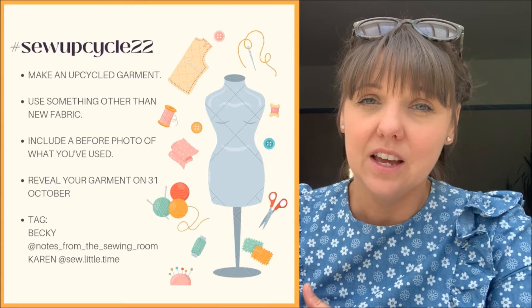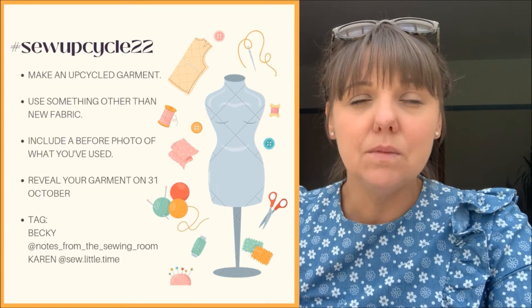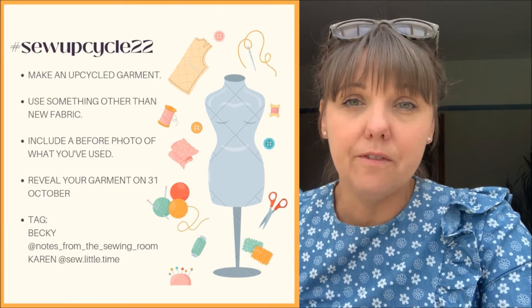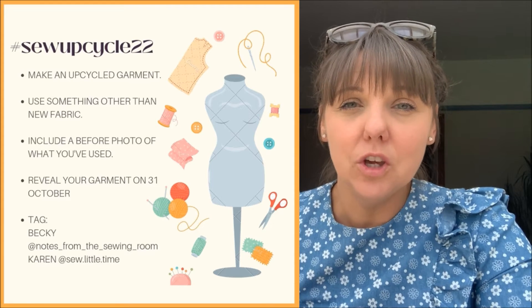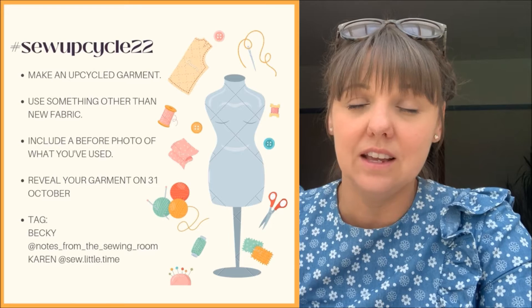So there are some rules for this challenge which I will go through, and I will insert the graphic here for you to have a look at. Basically we are asking you to go away and find something to use to make into a wearable garment. It doesn't have to be for yourself — it can be for a family member or a friend. We are asking that you don't make anything for any pets; it does need to be for a human being, but it could be for a child, it doesn't have to be for an adult.